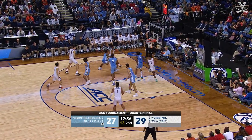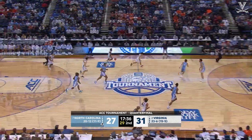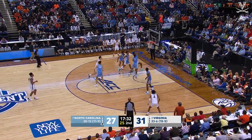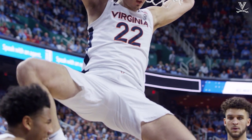18 minutes to go, second half. Franklin on the baseline, goes up, elevates and scores. He took it right at Leaky Black. He was waiting on Nance to roll — Nance didn't. Virginia's got it, racing the other direction. Reese Beekman attacks the rack — layup no good! But Kopro comes sweeping in to stick it back with two hands.